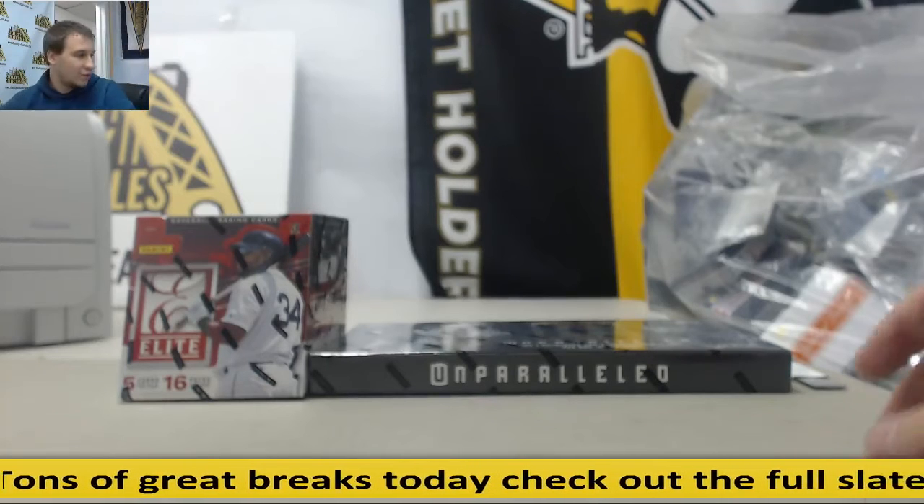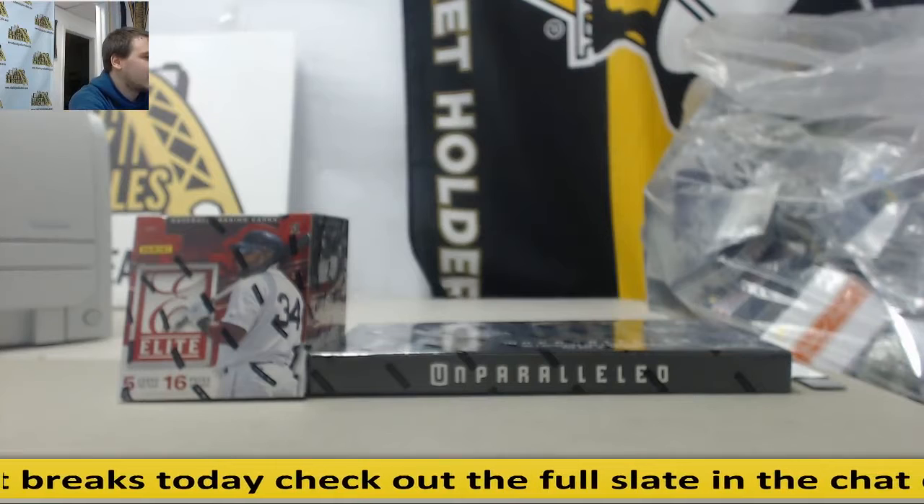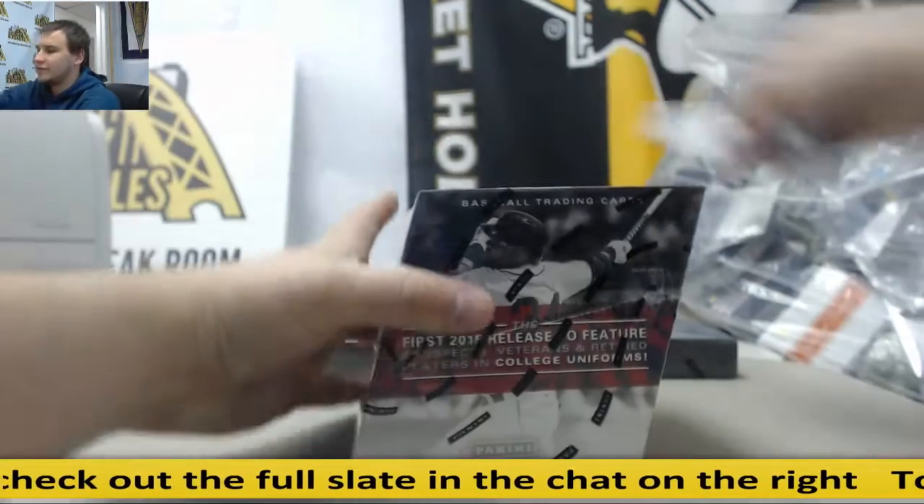Alright, we've got a live break here for Curt. It's going to be one box each. We've got an Elite Baseball and we've got an Unparalleled Football. Good luck, buddy. We'll go with the Elite first.